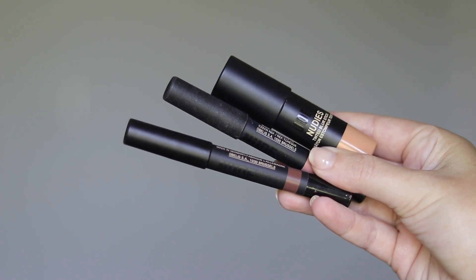The first brand I think is probably one of the most user-friendly brands on the market right now and that's Nudestix. Nudestix is an all-stick makeup brand. They've recently launched some products that aren't in stick form but the majority of their products are. So a few of my favorites from the Nudestix line.